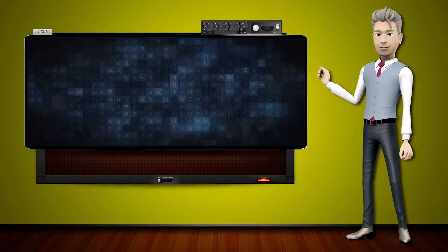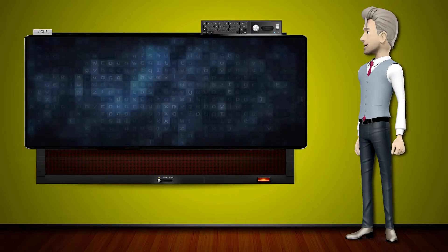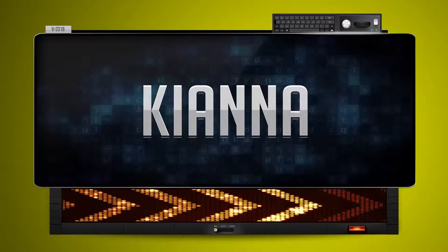Hi! The word machine is going to teach us how to pronounce words backwards. So what's the word of the day? And how do you say that backwards?